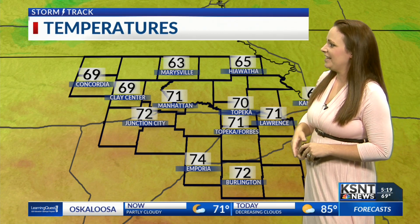Temperatures right now are mainly in the low to mid 60s to the north and into the low 70s to the south, where we do have that warmer air feeding those showers and thunderstorms this morning.